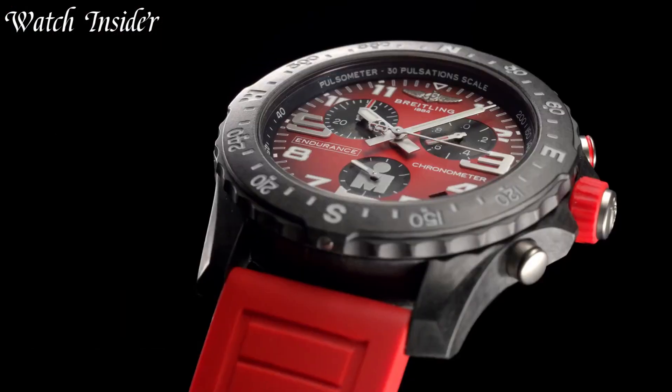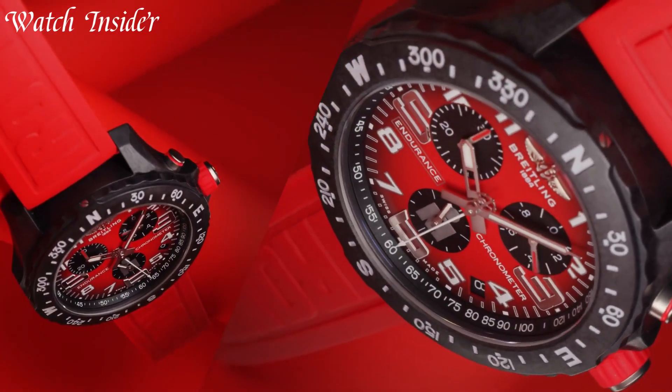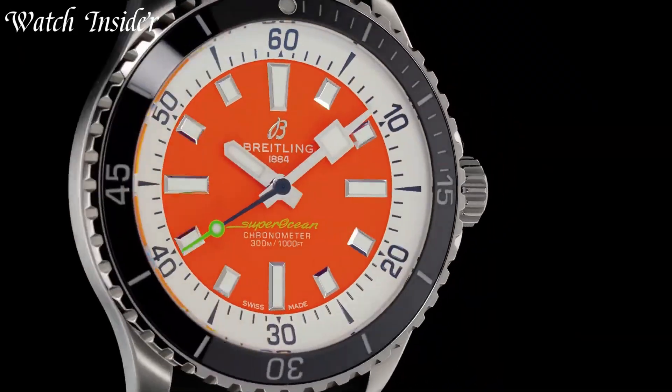Whether you're a pilot, diver, or simply an admirer of quality craftsmanship, a Breitling watch is the perfect choice for you. Experience the ultimate in performance and style with a Breitling watch today.